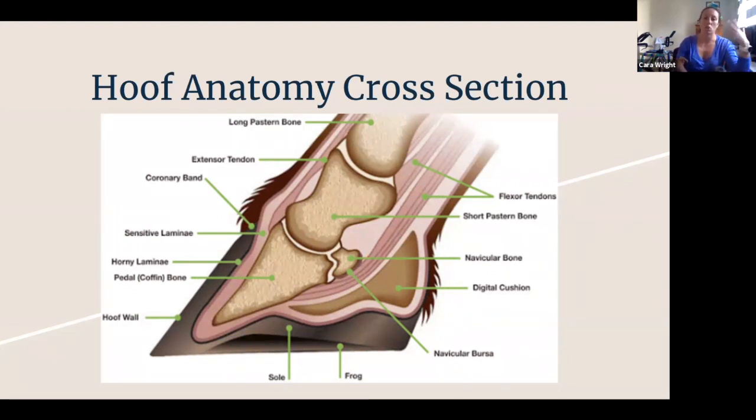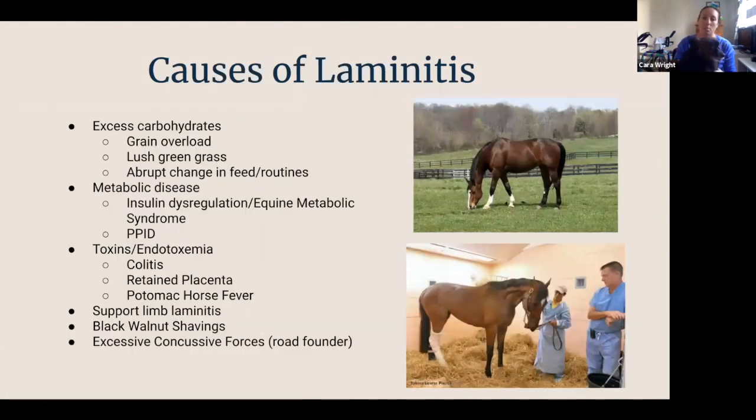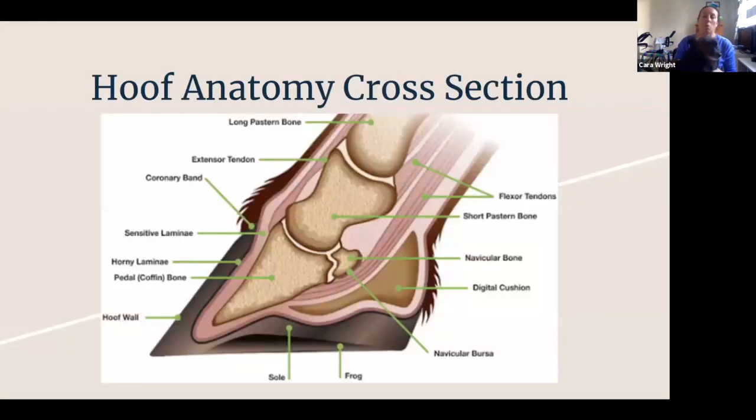If you get inflammation bad enough in the front of the foot on the lamina, the tension from that deep digital flexor tendon can pull and rotate the location of the coffin bone. This gives us a way to use radiographs to monitor damage and change in the foot, and also enables us to help the horse with mechanics and biomechanics later on.